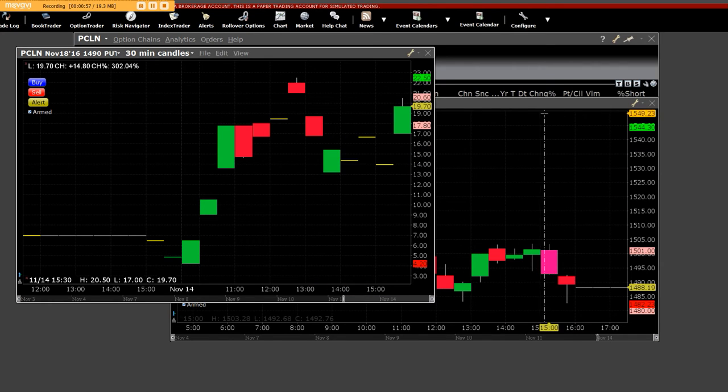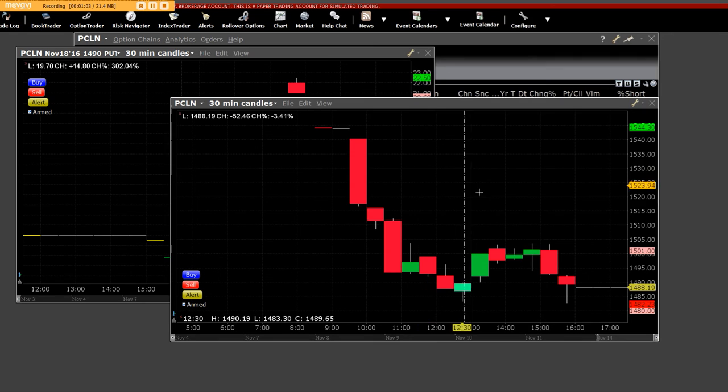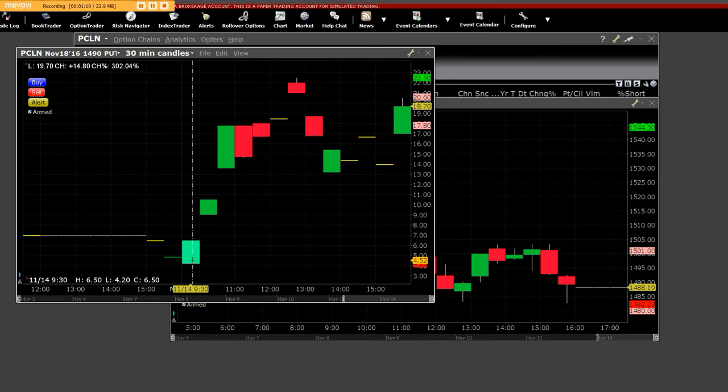We can clearly see right here is where this thing broke down, and we got all the way down to $14.80. The $14.90 put went from $4 all the way up to $22.50. With 10 contracts, you made like $18,000. This is what we call a 30-minute put chart.